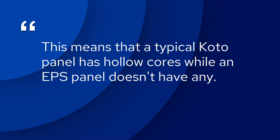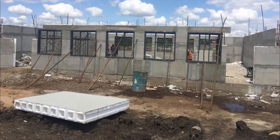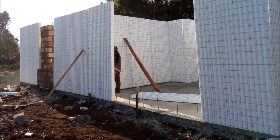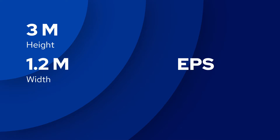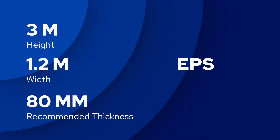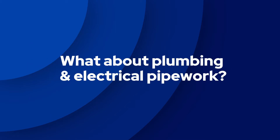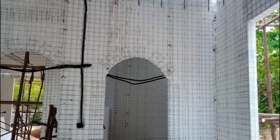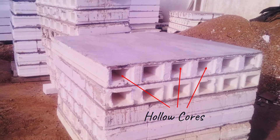We'll talk about the function of these hollow cores in the next difference. Another design difference is dimensions. With an EPS panel, the biggest size is 3 meters high and 1.2 meters wide, with a recommended thickness of 80 millimeters — what varies is its height and thickness, while the width remains the same. With a KOTO panel, the biggest size is 1.2 meters high, 1.8 meters wide, and 200 millimeters thick, and all dimensions vary. For pipework, EPS expanded polystyrene can be easily chased, while KOTO panel pipework passes through the hollow cores — both are huge time savers for plumbing and electrical work.